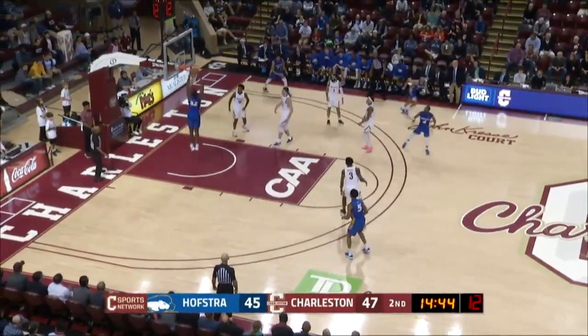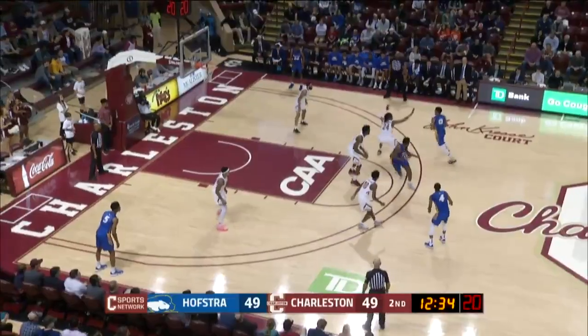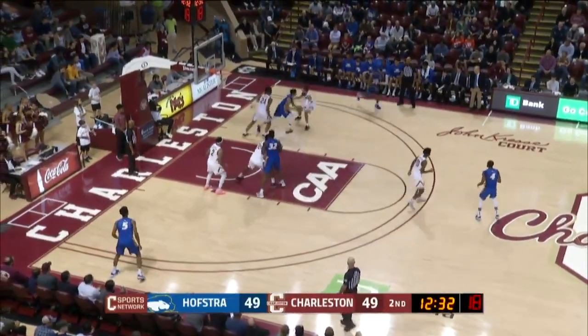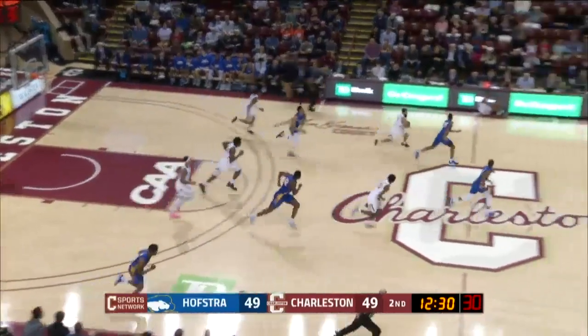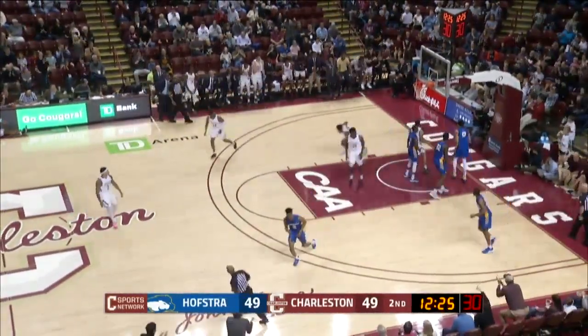Little floor pass underneath to a wide open Conte and he will slam it home with two hands. Colburn drives, ball knocked out of his hand, stolen by Grant Riller. Riller in the front court, one-on-two, over to Jasper — Jasper at the rim, layup is good.